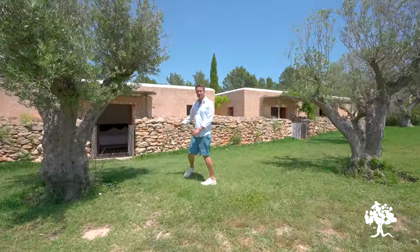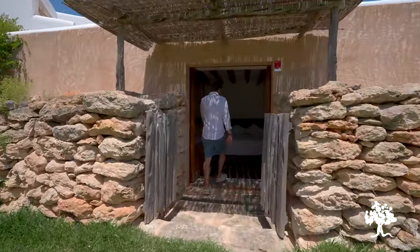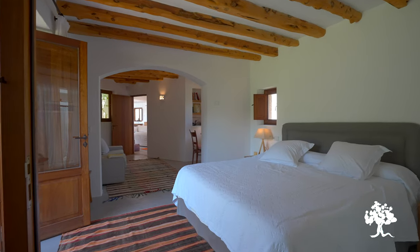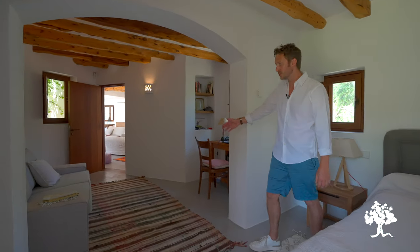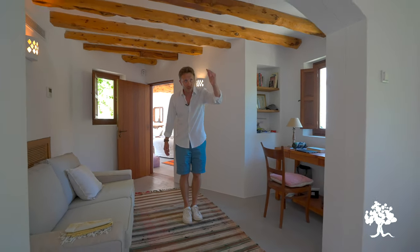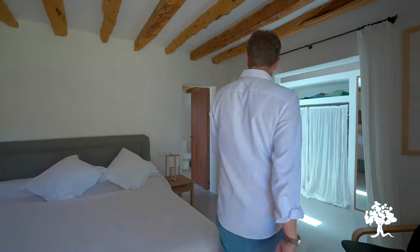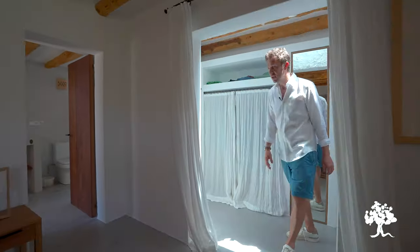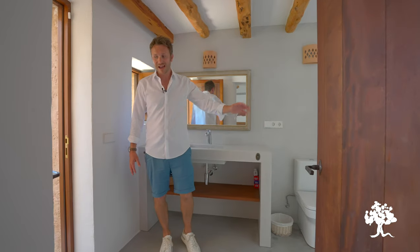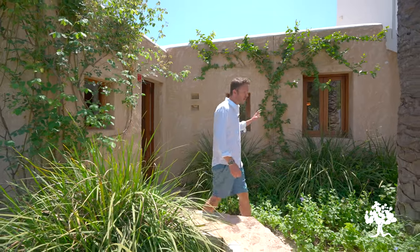I'm going to take you back inside momentarily because there are a few more bedrooms to see. This one I would call the master — we can access it through the garden, but we also have direct access into the living room. The bedroom consists of the main space, with a little study area before going through to the bathroom. There's also a dressing space here. It's a gorgeous micro cement bathroom with shower, and if you step this way you're back outside again — you're never too far from the outside of this house.